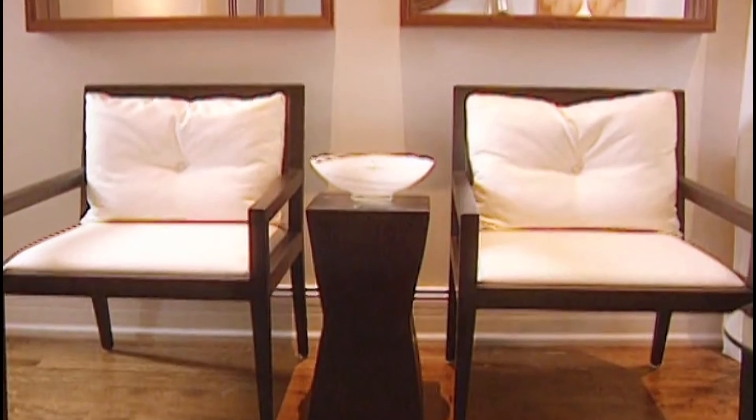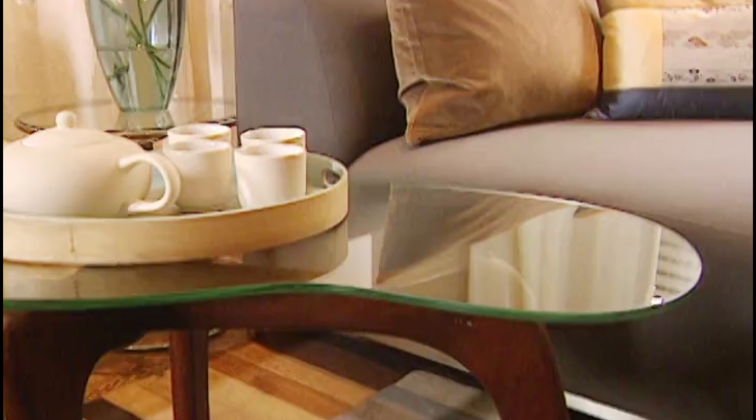I'm Sarah Richardson. This is Dan. This is Dan's living room. And this is what Dan's living room looks like now, thanks to some help from Design Inc.